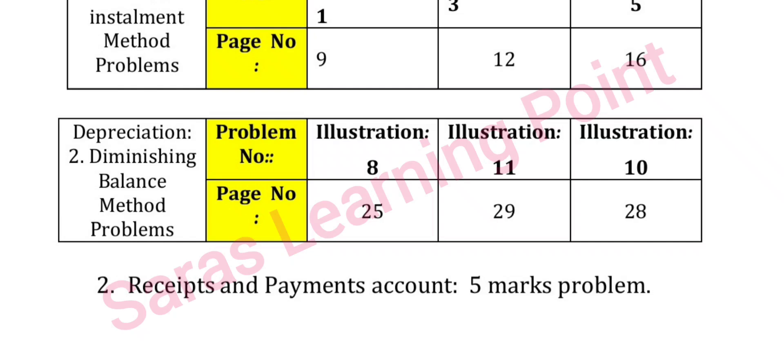For depreciation diminishing balance method problems, refer to pages 21, 29, 28 and attempt questions 8 and 10.